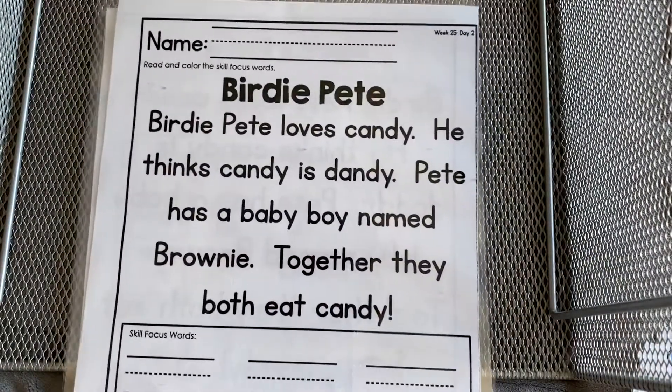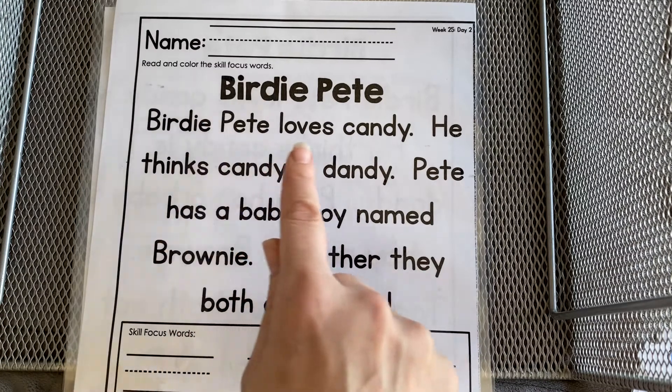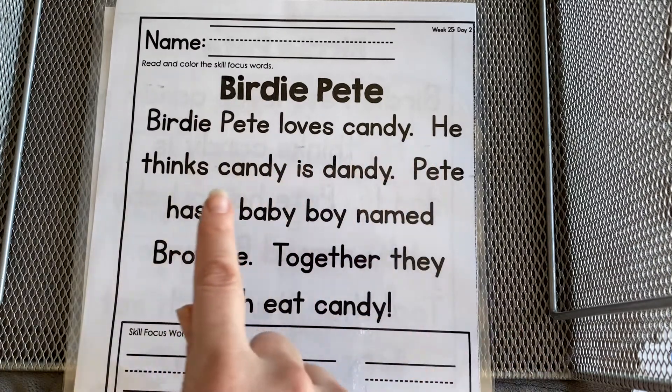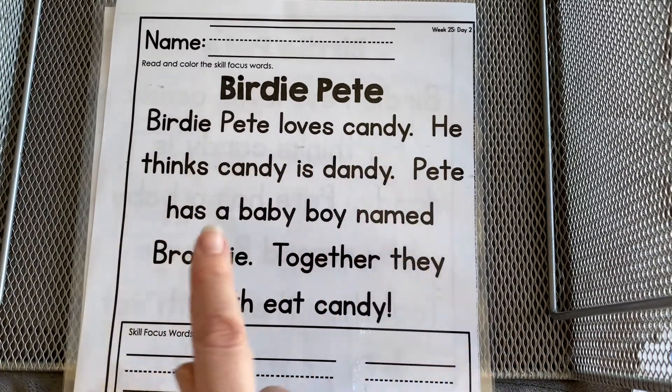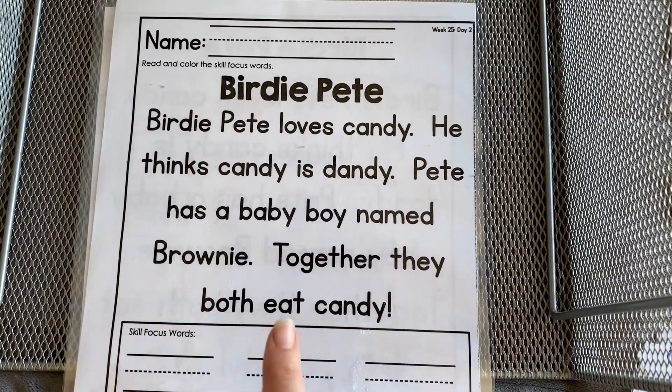Let's read it one more time together. Birdie Pete. Birdie Pete loves candy. He thinks candy is dandy. Pete has a baby boy named Brownie. Together they both eat candy.